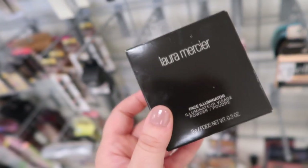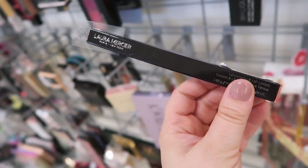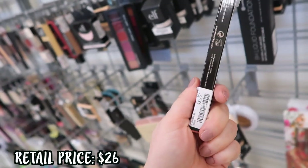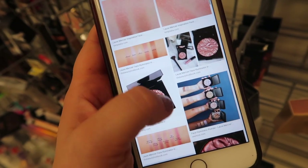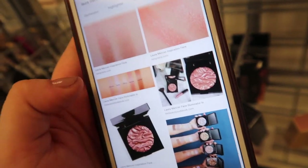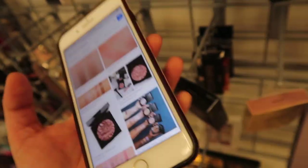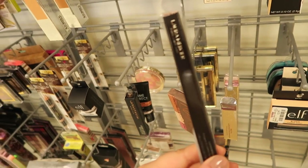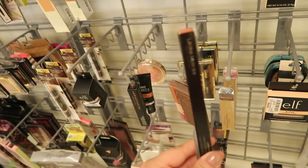The Laura Mercier Face Illuminator in Inspiration is only $12.99 — definitely worth picking up. It's the one with the wavy design on the inside and they're very pigmented highlighters. I just see one shade so far but they might bring in more. There's just so much good Laura Mercier stuff here! I also spotted what looks like their new packaging for their long-wear lip pencil in the shade Naked for $5.99. Looking at the highlighter on my phone — Inspiration looks like one of the deeper tones.